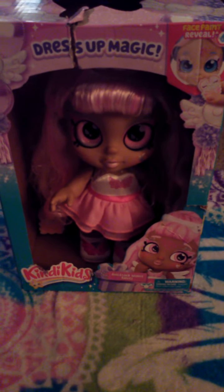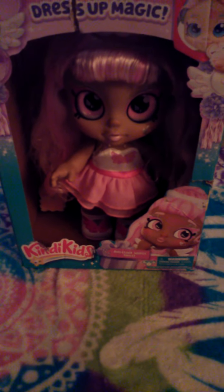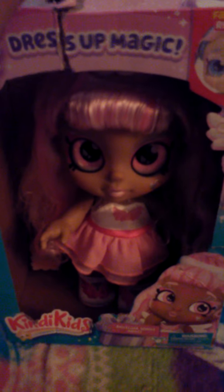I'm so happy that I finally have Angelina, and I can't wait to add her to my Kindy Kid doll collection. Before I go any further, I want to show you all of the other Kindy Kids I have lined up here — from Jessie Cake to Donatina, all the way down there.